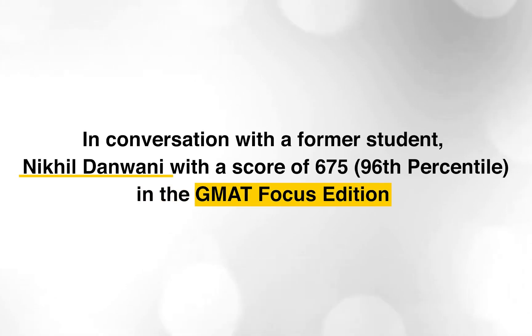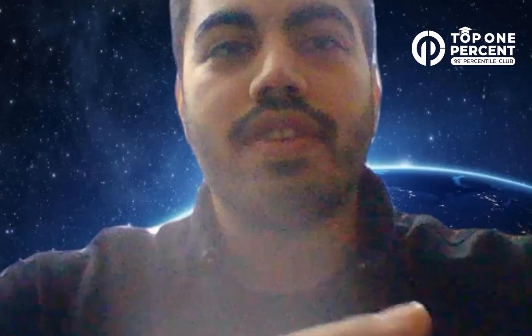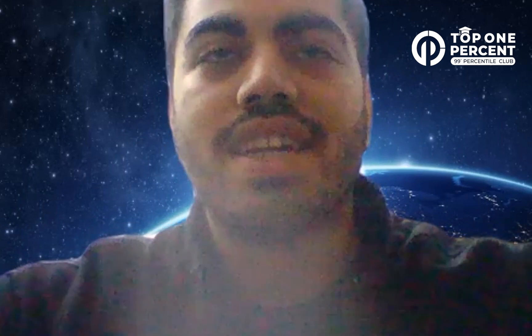We have Nikhil here, as you can see. He got a 675, which is the 96th percentile. Let us know your experience — 675, showing 96th percentile right now.